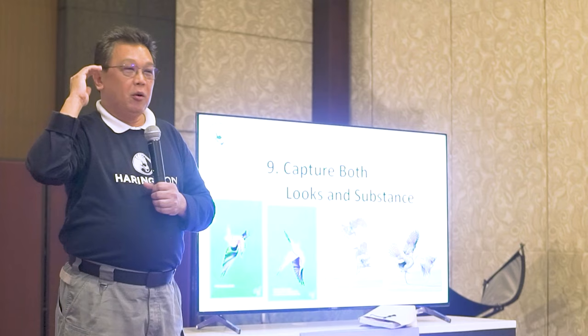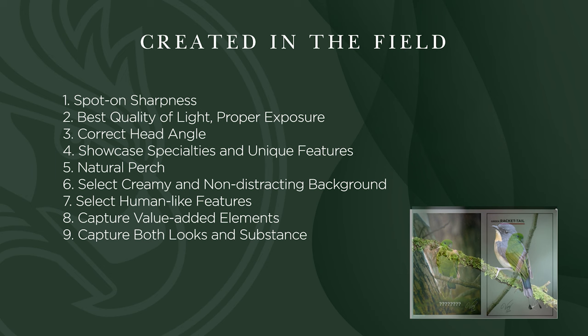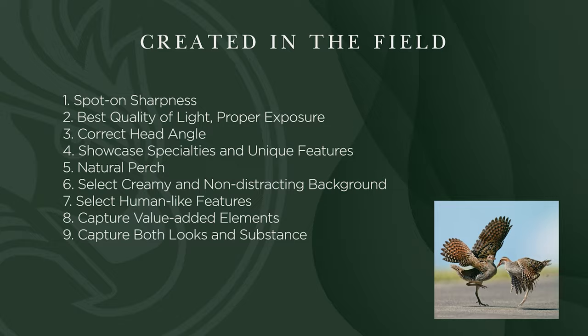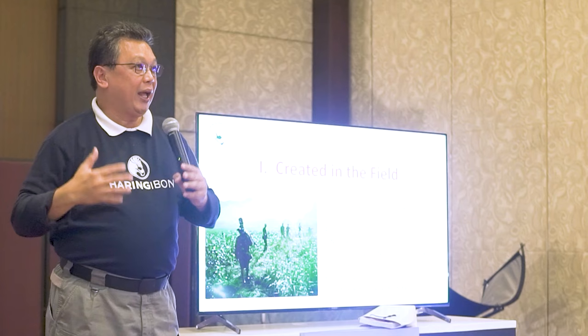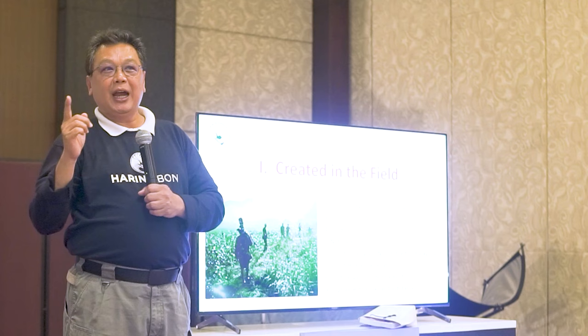To summarize, the elements created in the field are: spot-on sharpness, best quality of light and proper exposure, correct head angle, specialties and unique features of the bird, natural perches, creamy and non-distracting background, human-like features, value-added elements, and looks and substance. We can improve and add to these to set the bar for what we get in the field — and I would like to make these elements the standards for WBPP.